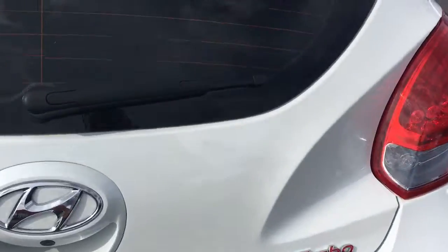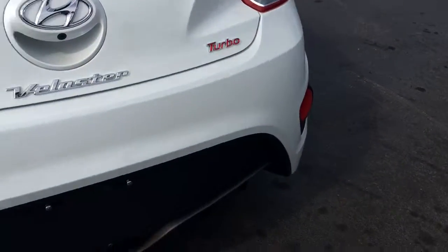Excellent shape. Has the all-weather mats. Backup camera there. Bumper's in great shape.